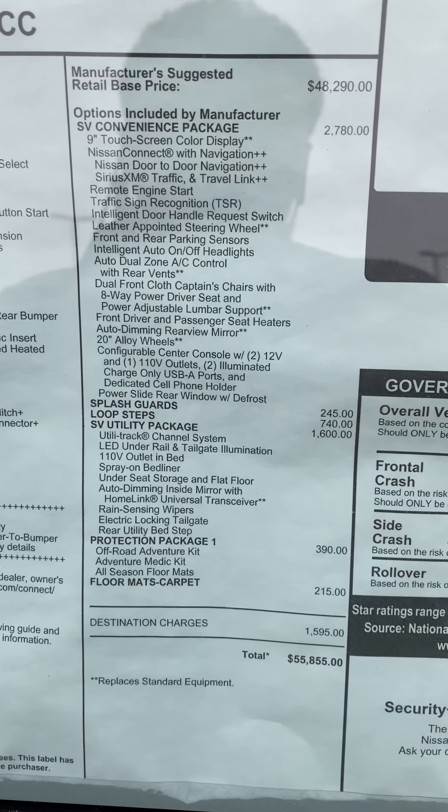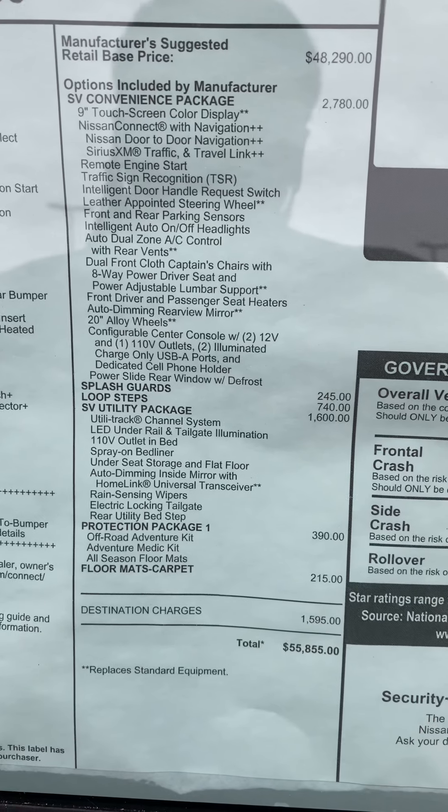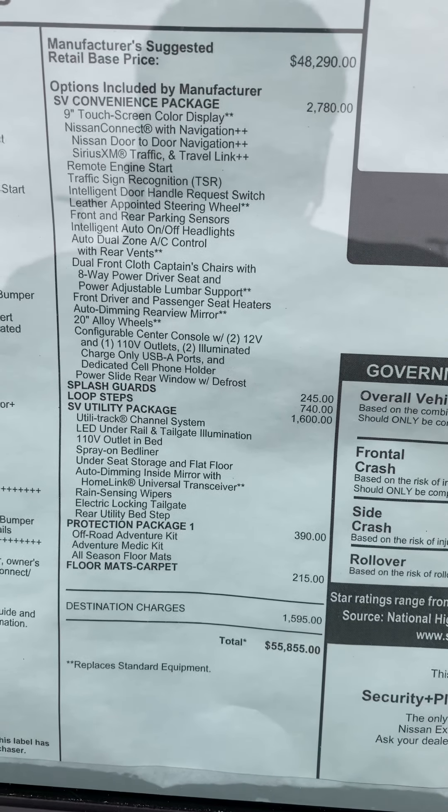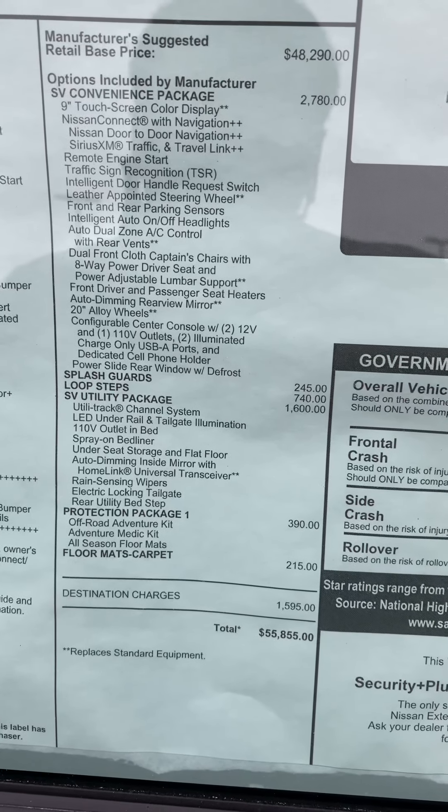So as you can see, it has the SV convenience package, the SV utility package, and the protection package also.